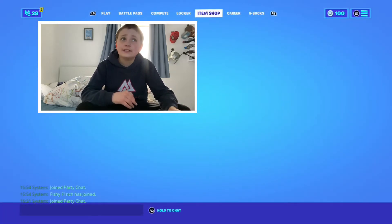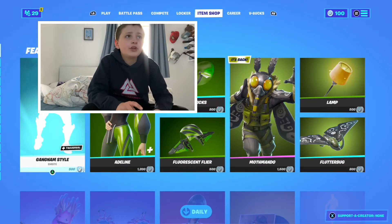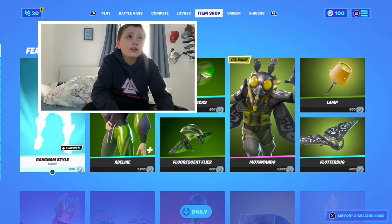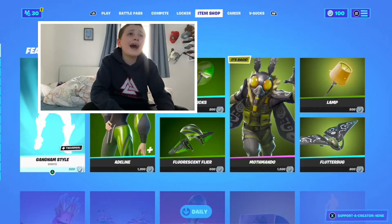I'm not 100% sure if it is the best item shop ever, but the first emote is the Gangnam Style. It's really cool but I'm not gonna play it because it's copyright. The next thing is the Adeline skin — it's really cool.